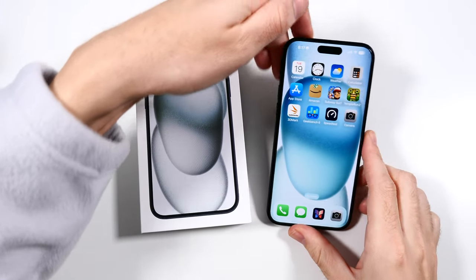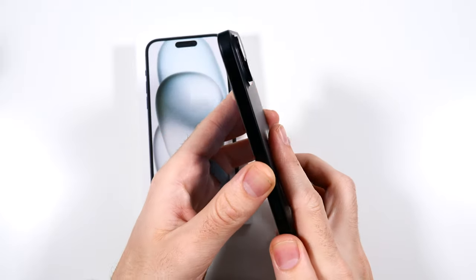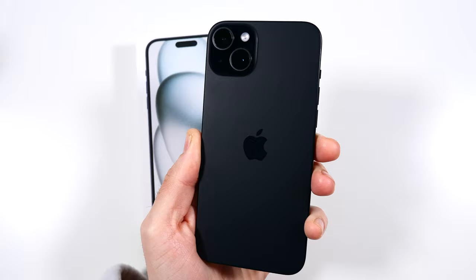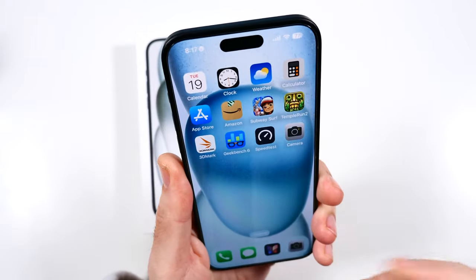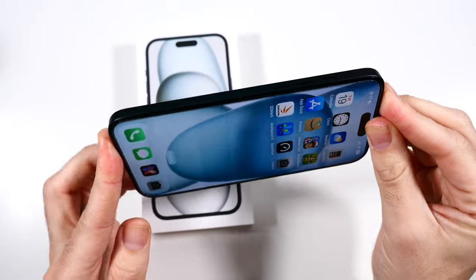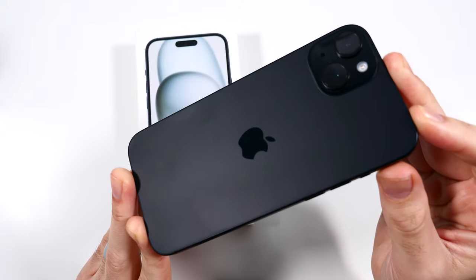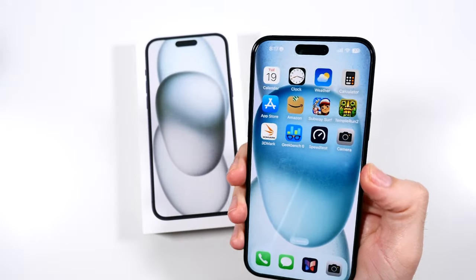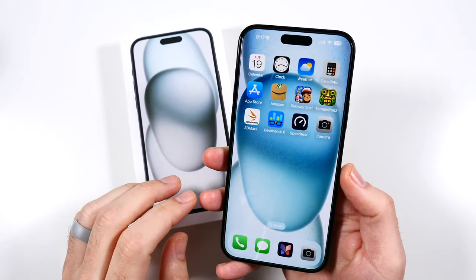What is up guys, Nick here helping you to master your technology. Apple iPhone 15 Plus three months later honest review. In this video we're going to talk about my honest take on this phone after being an owner and user for three months. I actually switched over to this for the past couple of weeks and after giving it even more of a run, I'm getting pretty happy with this phone. You'll see why in this video.